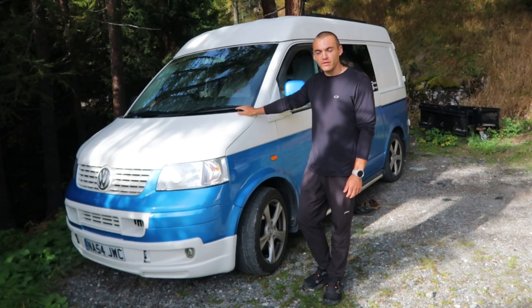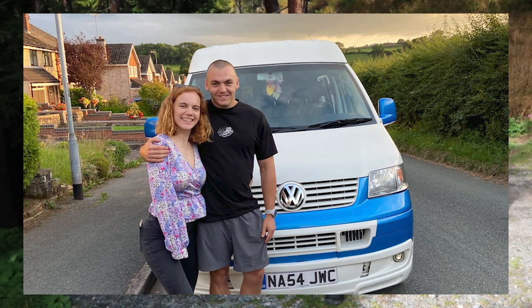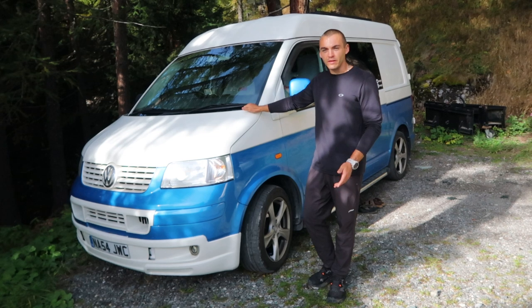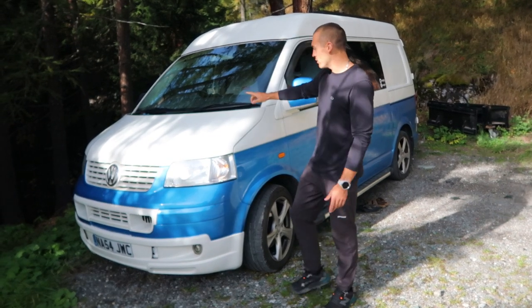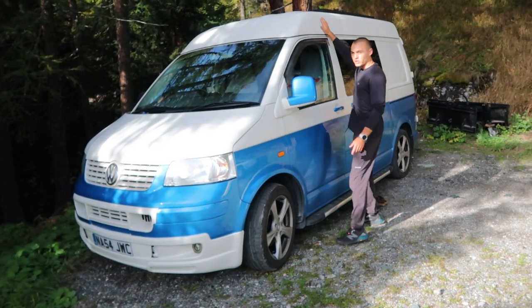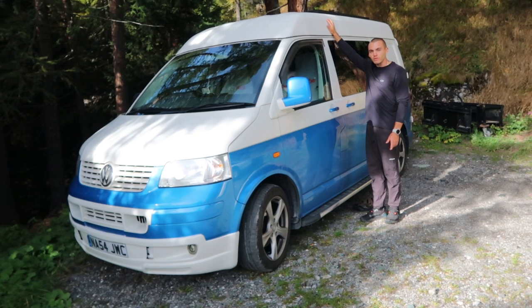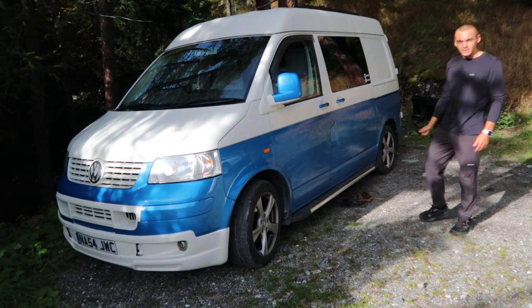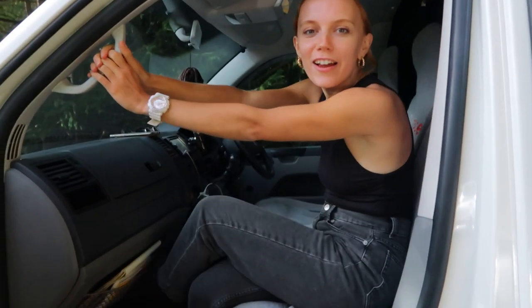We bought the van in August 2021 with no intentions of traveling in it full time — we just bought it as a weekend van, and then it turned into our full-time van. It's a two-and-a-half litre engine with a factory mini roof, which you don't see too many of about, and it does help with a little bit more headroom. It's a short wheelbase, which does make it a little bit tight at times.